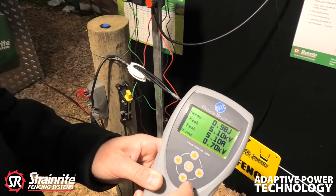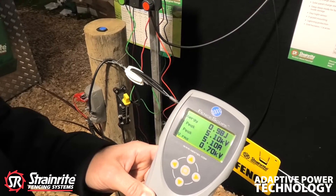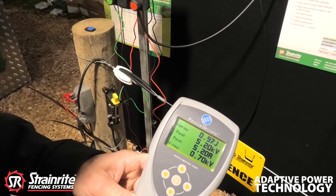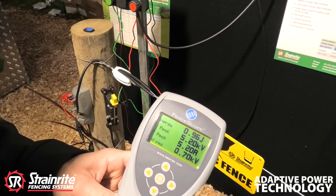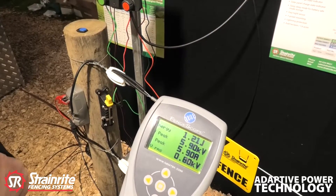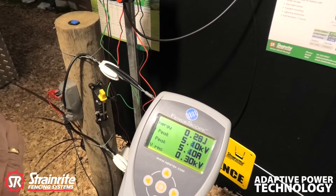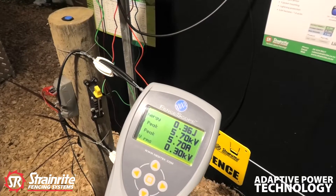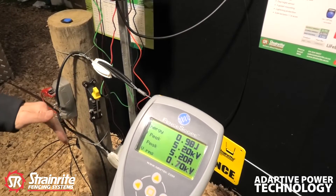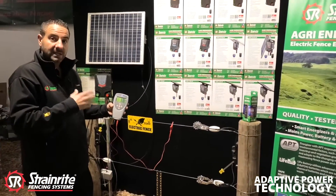At least we know that you always have a working fence. At 5,400 it arced once, then 5,600 — that was too high, so it is going to reduce itself again below that fault line and then slowly build itself back up again. So as you can see, that is how APT technology works. It will continue bypassing that fault until the fault has been rectified.